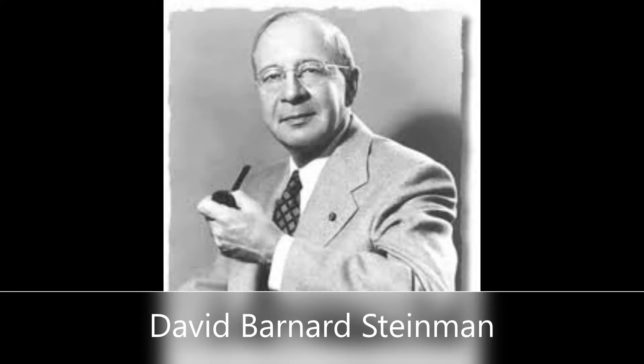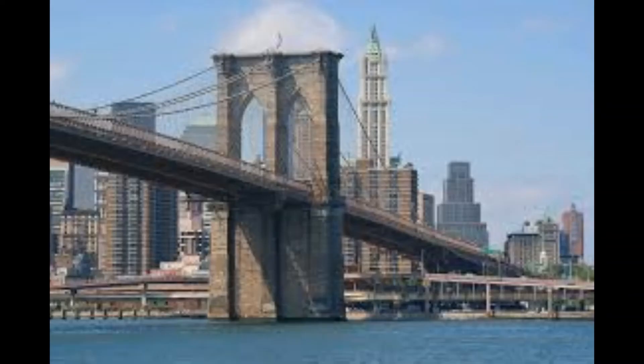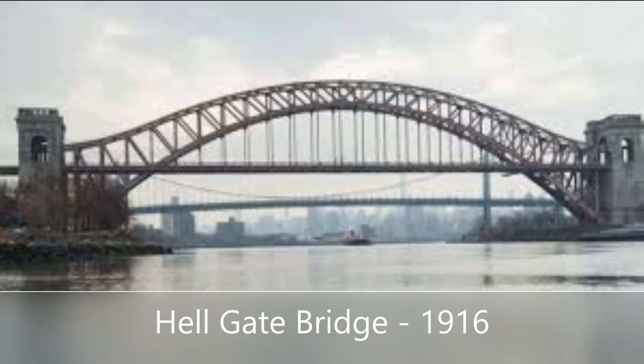The architect of the St. John's Bridge was David B. Steinman, born on June 11, 1886 and raised in Lower Manhattan near the Brooklyn Bridge. David Steinman began his career as an architect starting as an assistant on the Hell Gate Bridge in New York City.